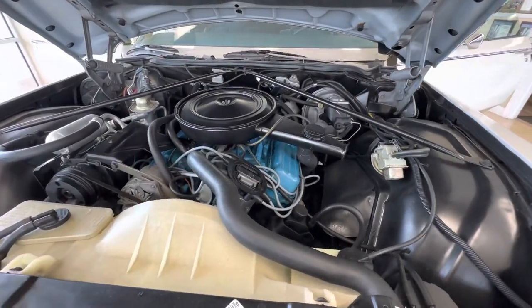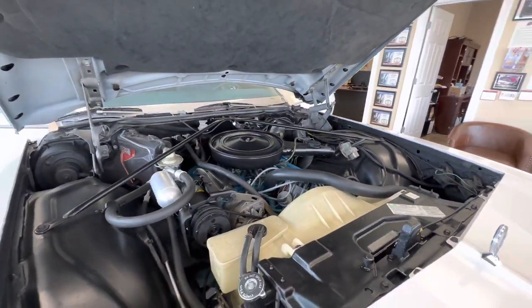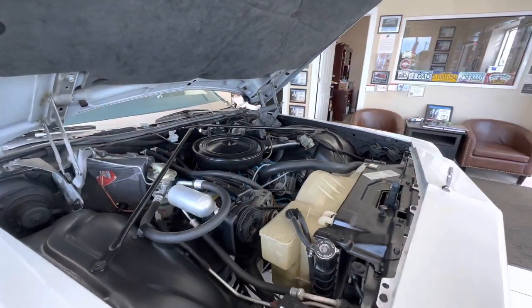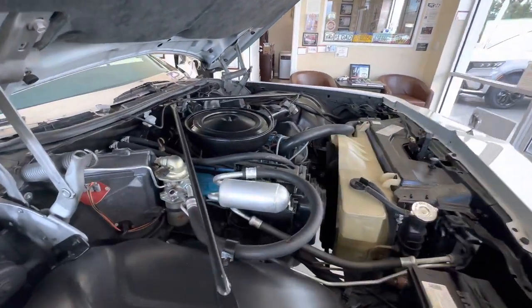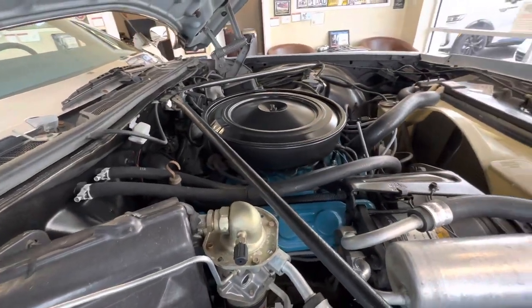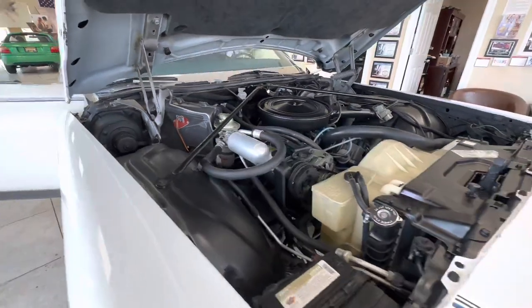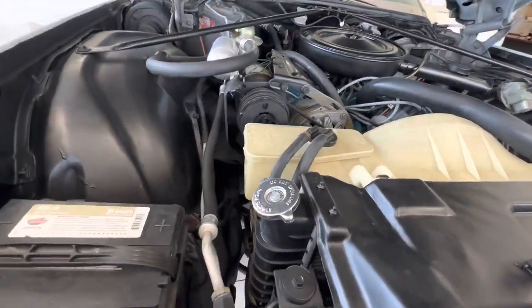This car has a 350 four-barrel — it's the Buick engine. Great motor, tried-and-true motor. Factory air. Super clean engine bay. You can see with 22,000 miles how well-preserved the engine bay looks. There's no rot, rust, or grime. The car's in really nice shape.